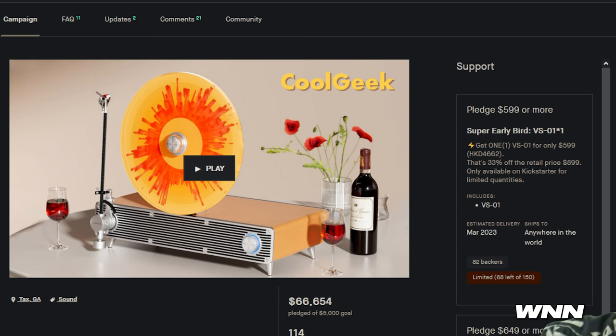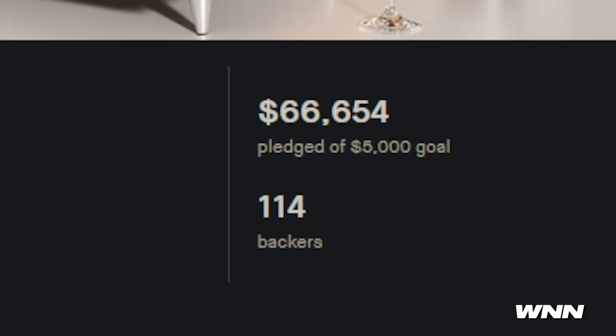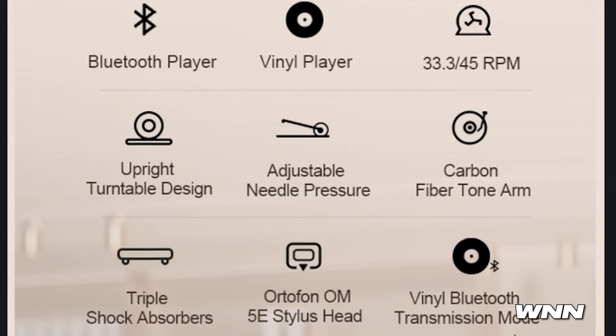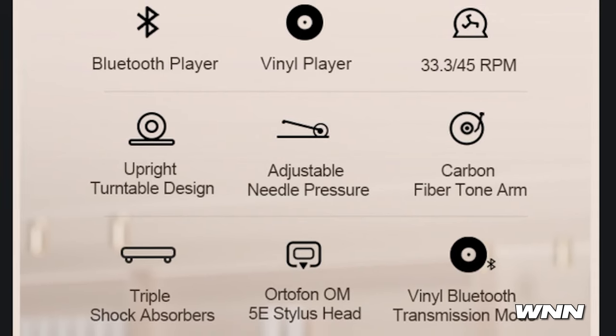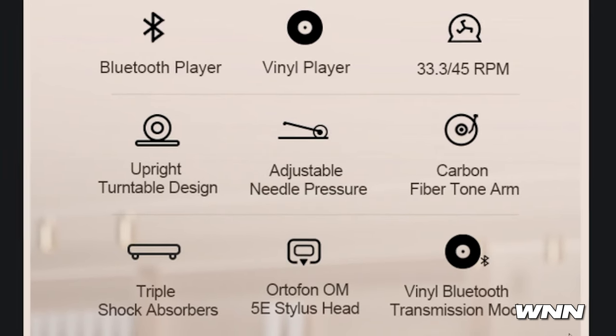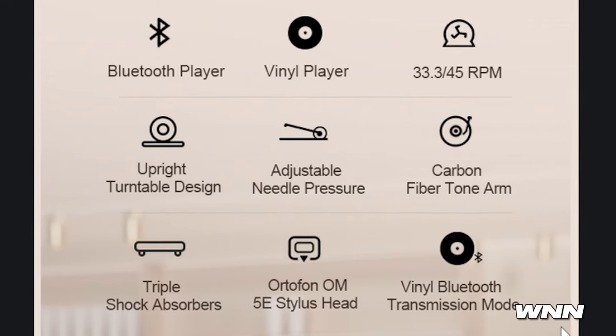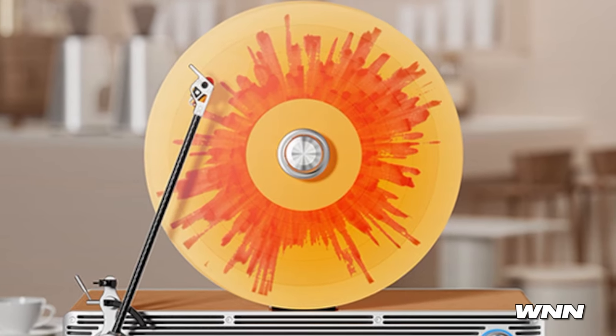So it's a new Kickstarter project that costs $5.99 and it's out now it seems like. Their goal was $5,000 and they reached it by quite a lot. Here are some stats: Bluetooth player, vinyl player, 33 and 45 RPM, table design, adjustable needle pressure, carbon fiber tonearm, triple shock absorbers, 5e stylus head, vinyl Bluetooth transmission mode. It looks a lot like an old radio.